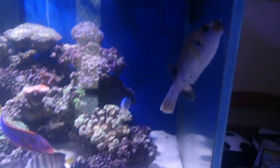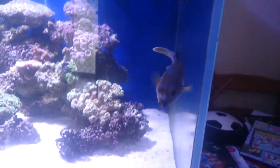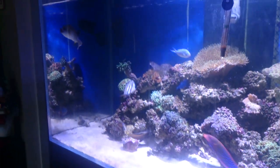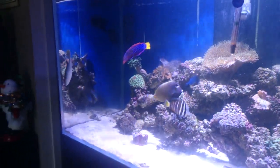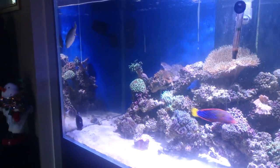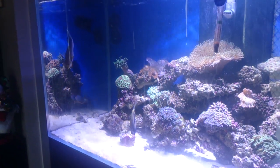Beautiful fish though. Awesome to watch. Has he bitten you yet? Oh yeah, you'll know when he bites you. They give a mad bite.